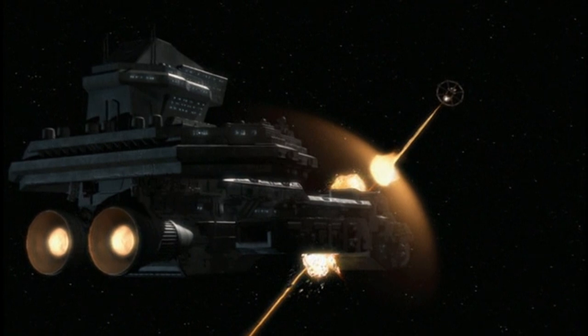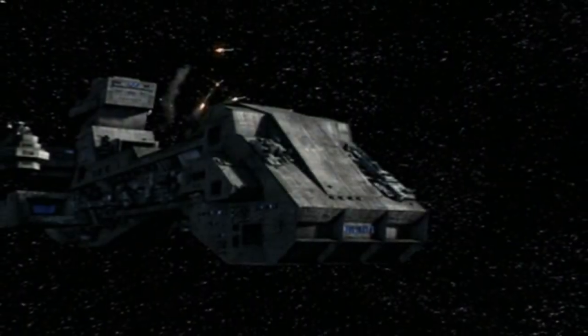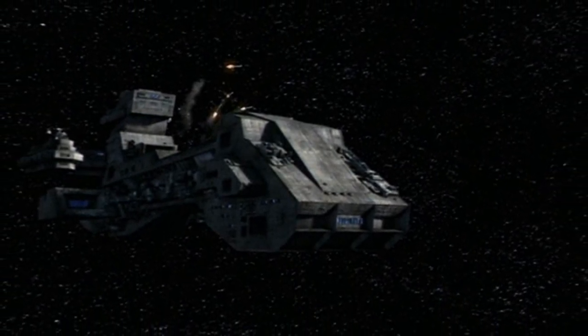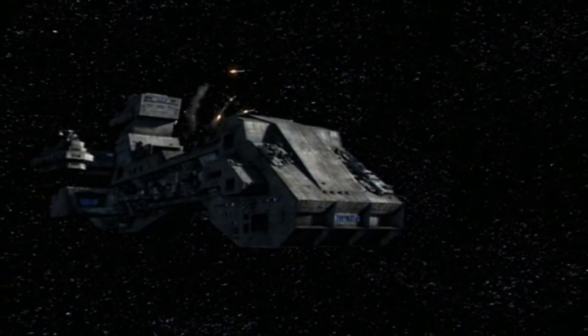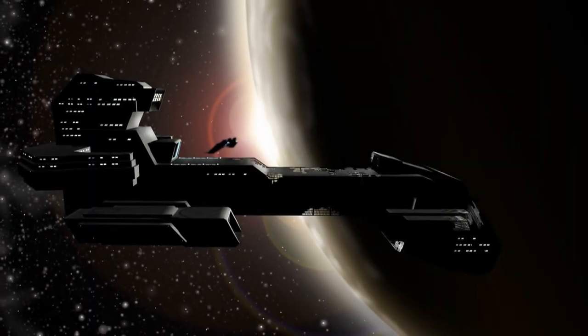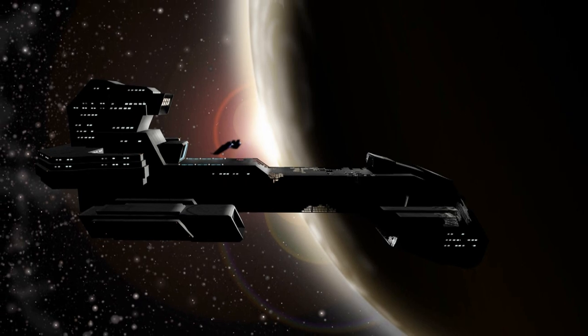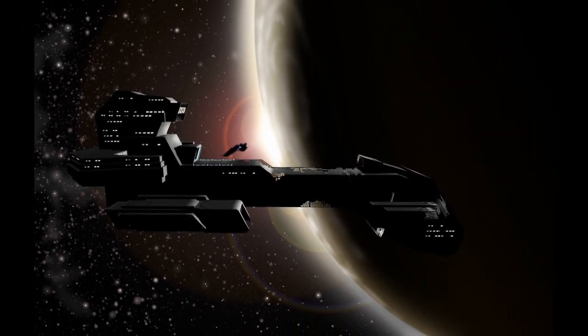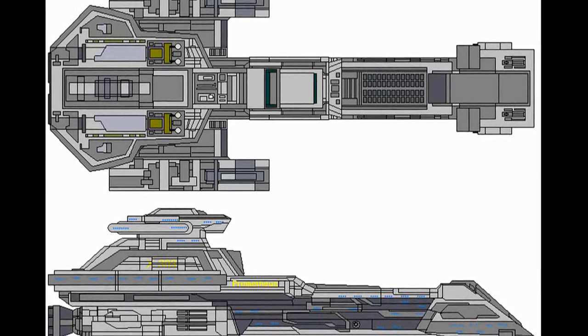Ultimately, the X-303 entered active service, taking the designation BC-303 and the name Prometheus. In this capacity, it served as the flagship of the Tau'ri fleet under the auspice of the Office of Homeworld Security, and received additional upgrades from the Asgard.